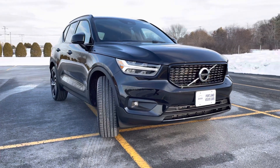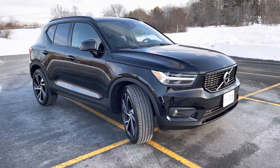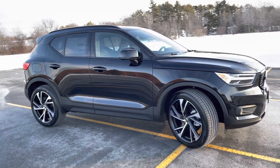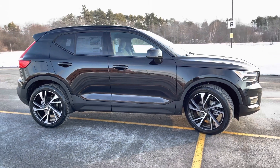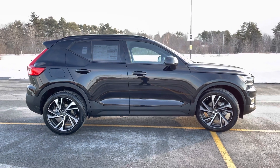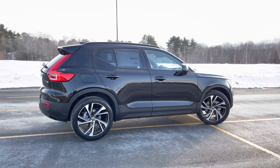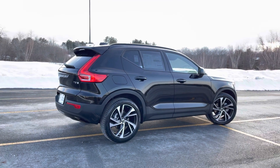This has the Polestar optimization, so you'll get the added benefit of quicker shifting and mid-range torque. That's just super fun when you're getting on and off the highway or making quick changes in and out of traffic. It's a really fun car — all-wheel drive with a five-star safety rating and keyless entry.